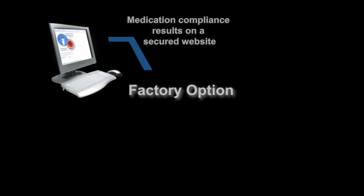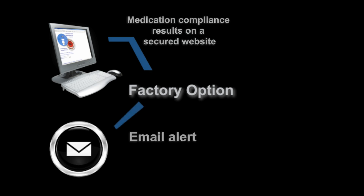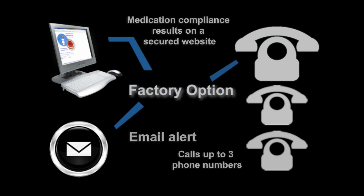MedReady also offers a model with a built-in modem that can access a remote monitoring service. The automated service posts compliance results on a secured website, sends an email alert, and can call up to 3 phone numbers. This remote monitoring service is enabled with an affordable monthly service plan.